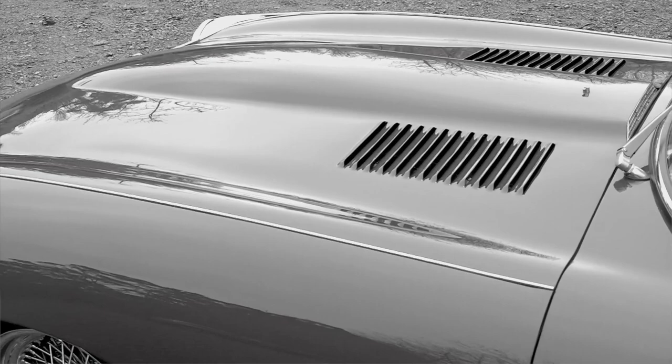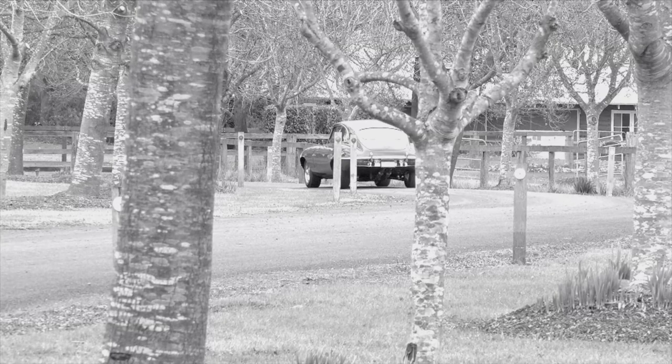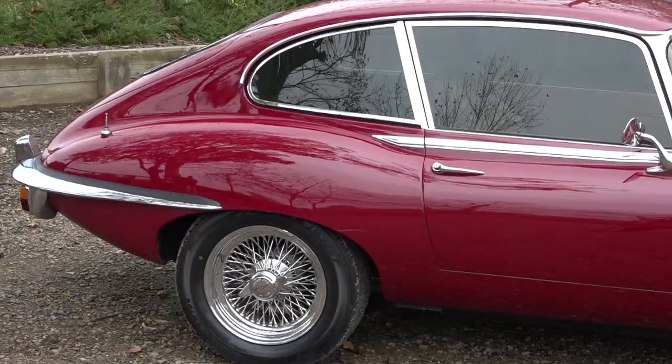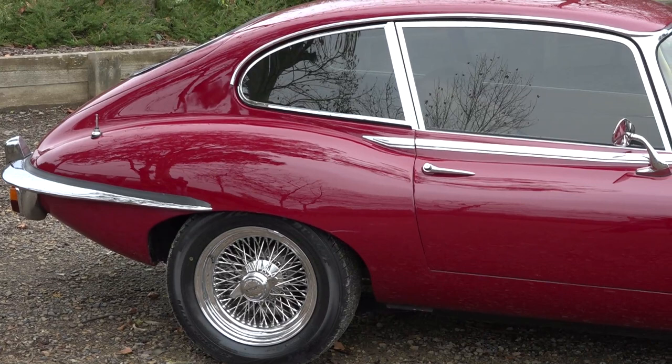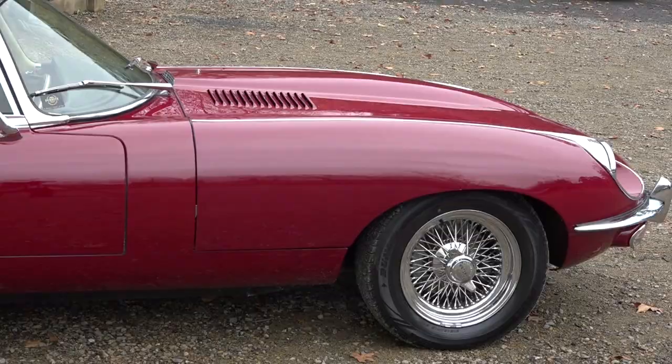Appearing on a high-end production show such as Classic Restos is another accolade for the E-Type. The car behind me is a lifetime dream of my wife and I. We bought the car quite recently. It is a Jaguar E-Type 2 Plus 2, 1969 model. The car was kept immaculately by the previous owner and is now in our care, and we intend keeping it in the condition it's currently in.